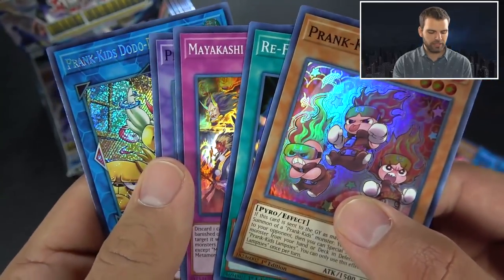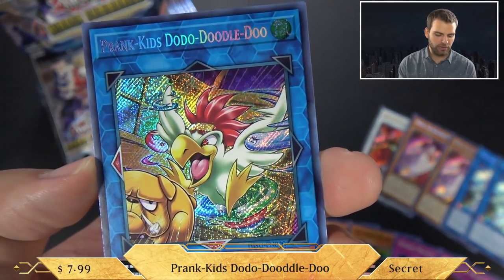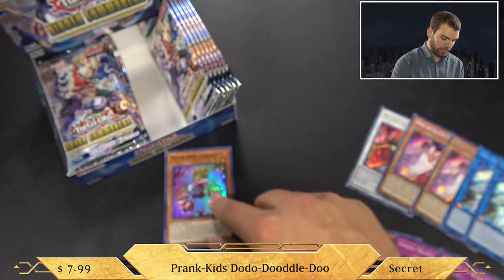I'm not sure if there's more support coming out - let us know in the comments below. Oh baby, Prank Kids Dodo-Doodle-Doo! This card is actually pretty sweet for the Prank Kids deck. And this pack also had Prank Kids Lampsies. So the Prank Kids - you have the blue, the red, and the green.